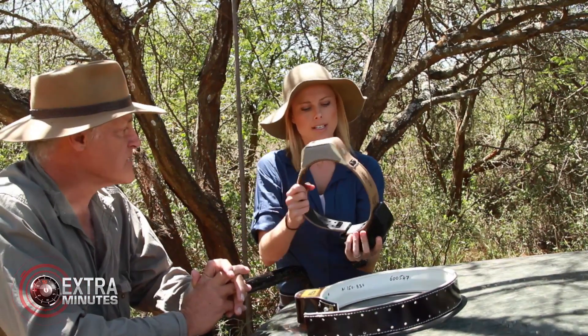Does it bother them having this around their neck? I have never seen any evidence that a collar bothers a wild animal any more than a collar bothers a dog or a kitty cat. I think some people object to them aesthetically or philosophically, but in practical terms the lion does not seem to notice it.